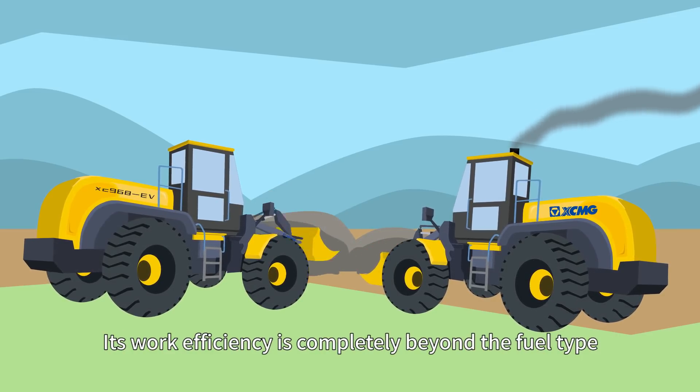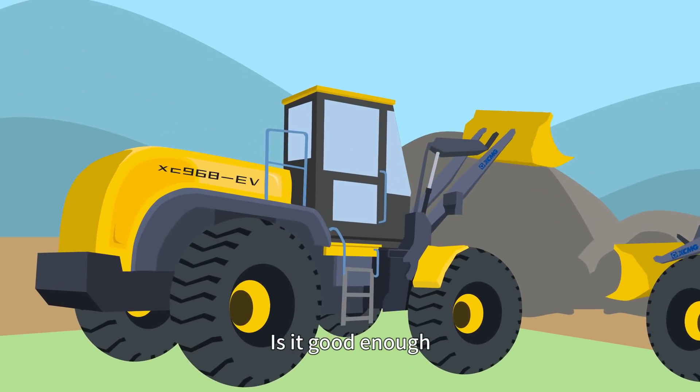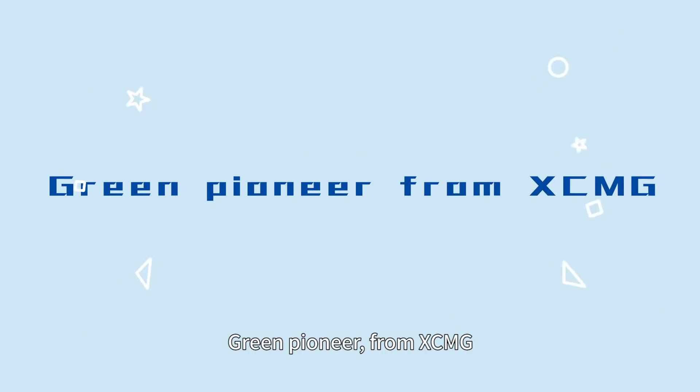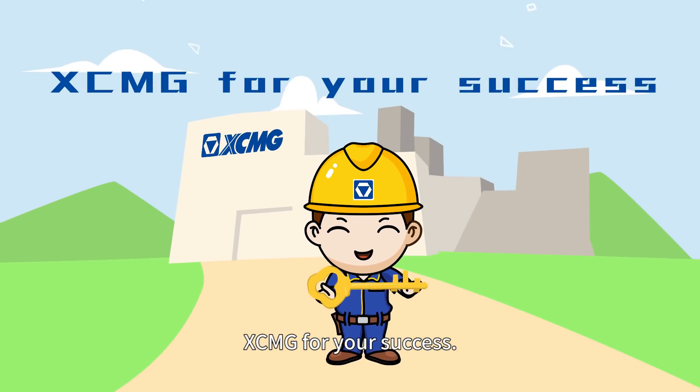Its work efficiency is completely beyond the fuel type. It is good enough. Green Pioneer from XCMG. XCMG for your success.